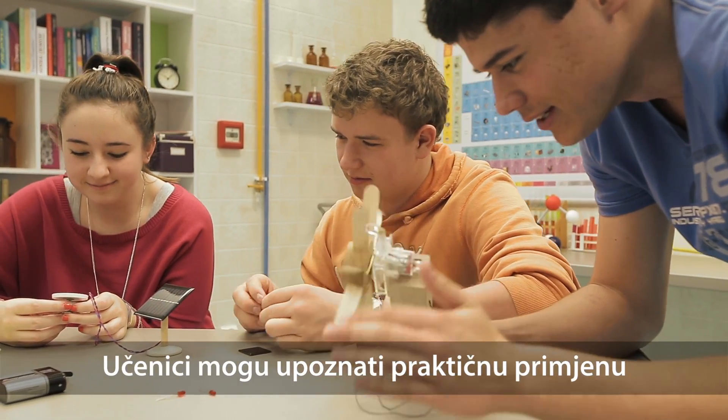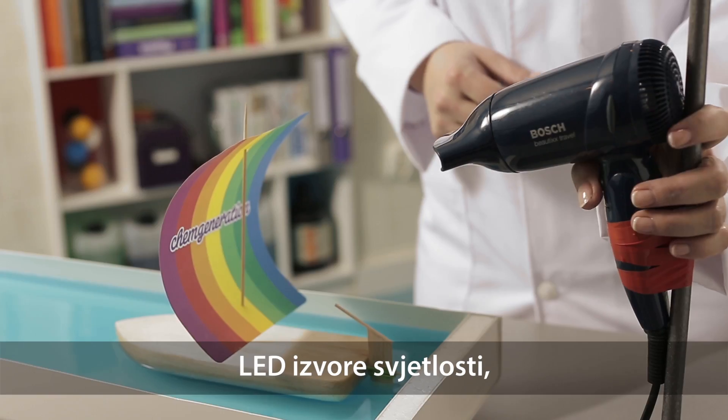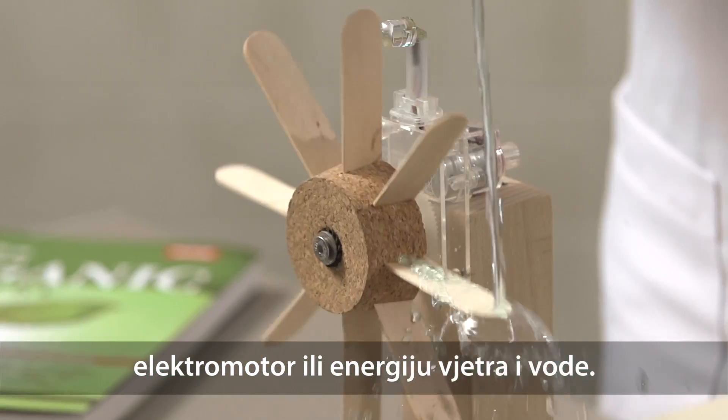Young people can meet practical application of sustainability, since they can use solar energy, LED, electric motor, and wind or water power in the machine.